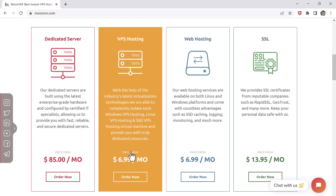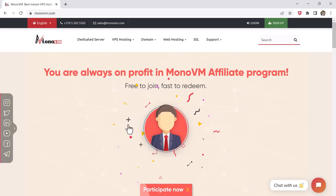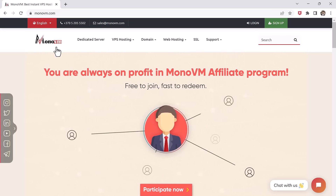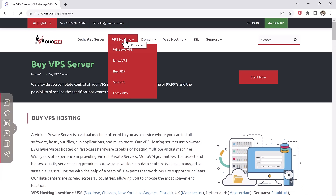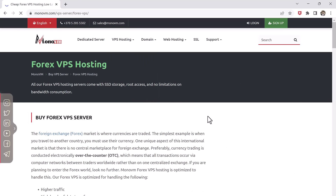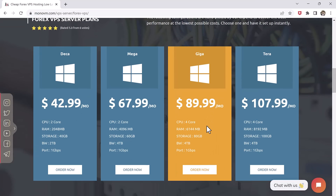I recommend MonoVM — they are reliable and fast. Buying a VPS from MonoVM is a relatively straightforward process. Visit the MonoVM website and browse through the available VPS plans, and choose the plan that best suits your trading needs.